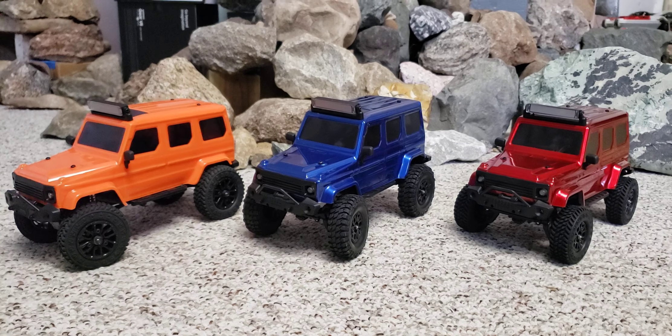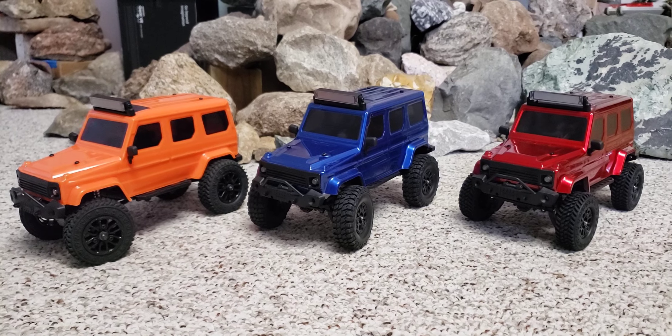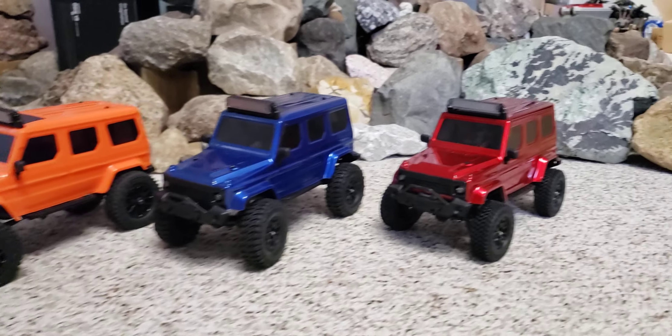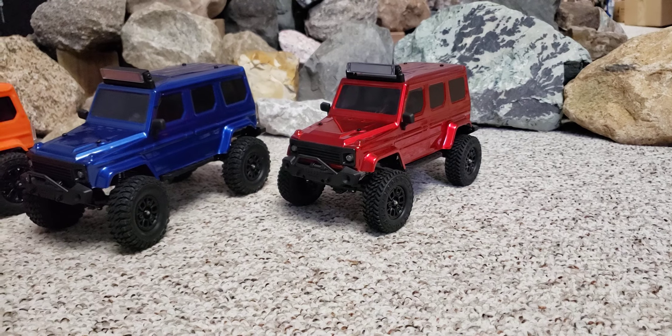Panda Hobby doesn't just listen — they take things to heart and they want you to be happy with your truck. So I'm hoping that this V2 when it comes out will kind of resurrect the Panda Tetra 24 name.